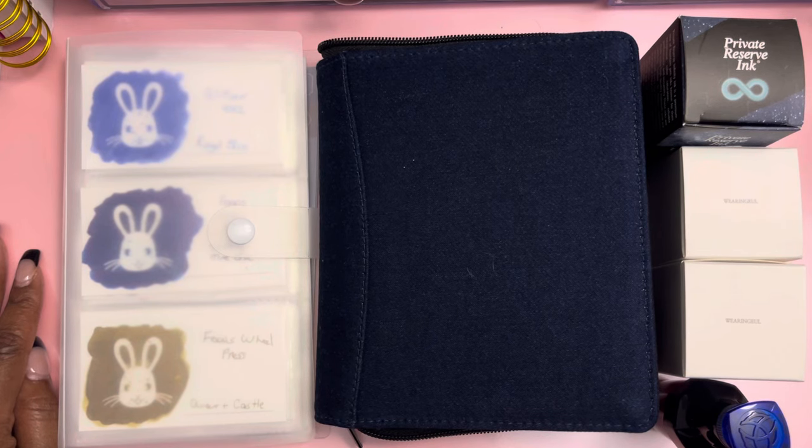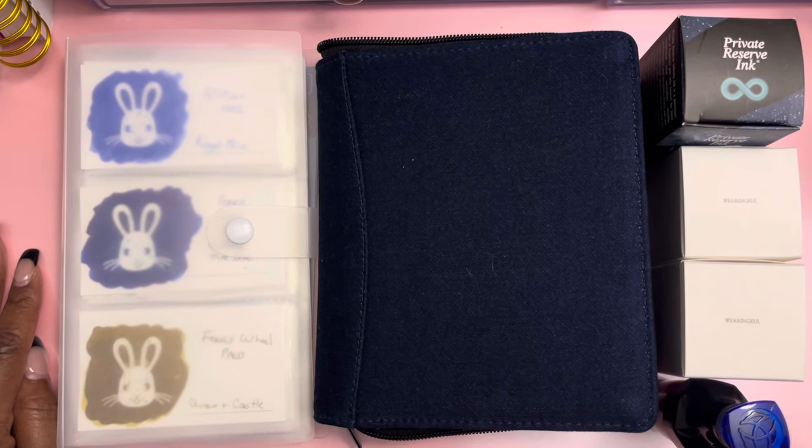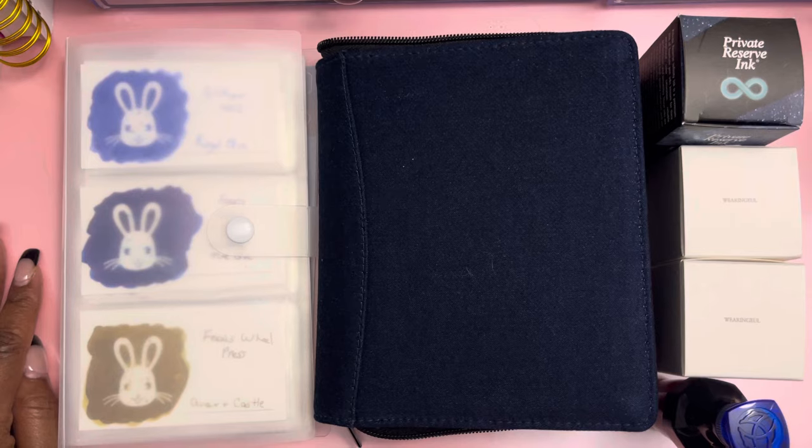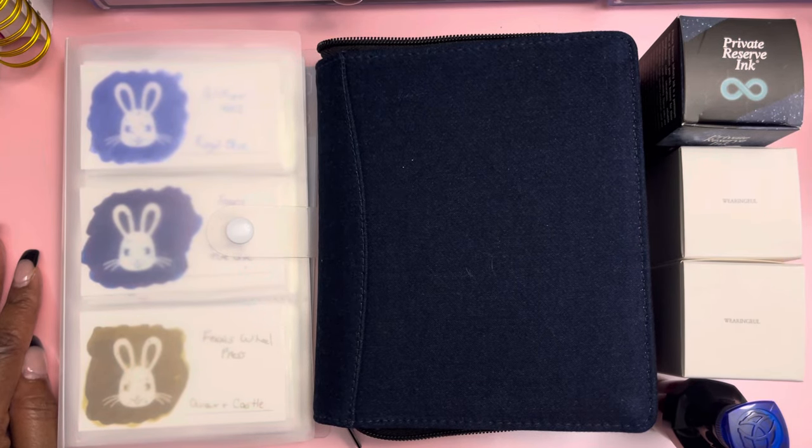I attended my first pen show at the beginning of March — I think it was March 3rd. Here in Maryland they had the Baltimore International Pen Show at BWI Airport. I actually took my 16-year-old son with me; it was both of our first time. I took my son just as my wingman — something me and him could do together. He was a little skeptical at first but he really really enjoyed himself. Me and my son are actually going to go to the DC/Virginia one in August down in Fairfax, Virginia, so we're really looking forward to that.